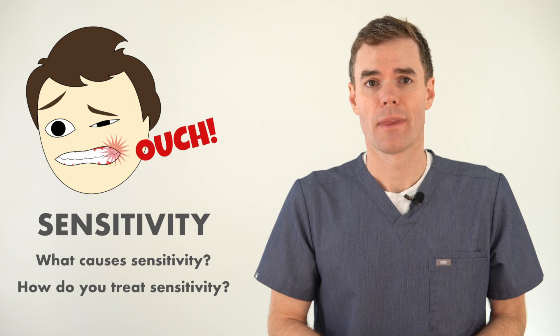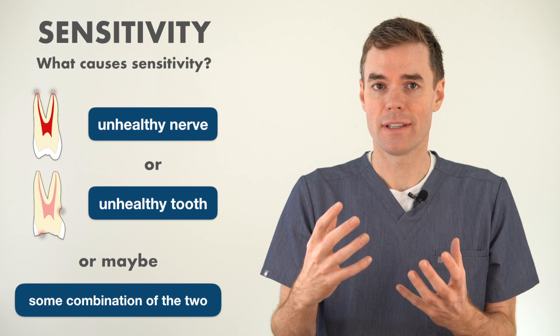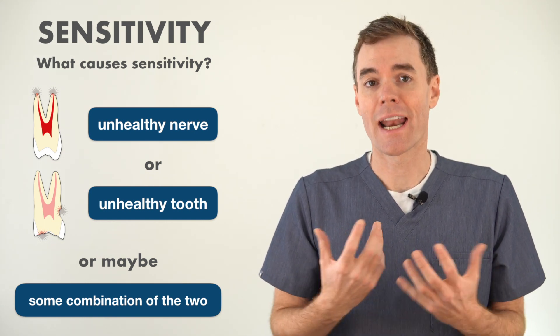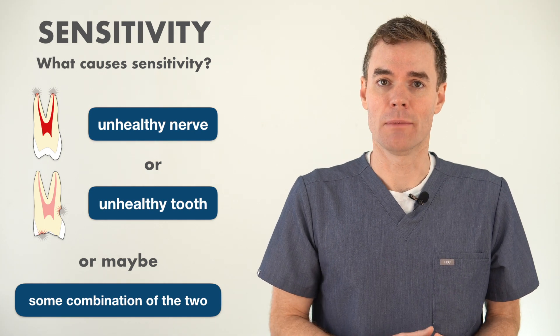There are two situations where your teeth might be sensitive. In some cases, the tooth itself is healthy and normal, but the nerve inside is being a little dramatic and responding to everything like it's a much bigger deal than it actually is.